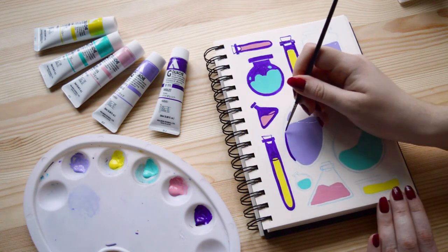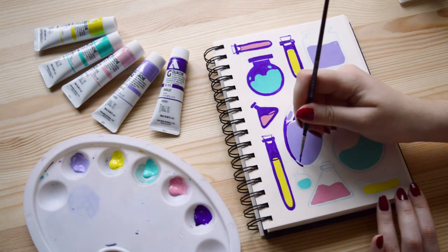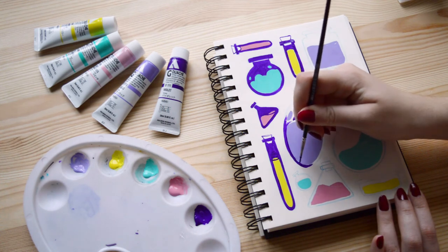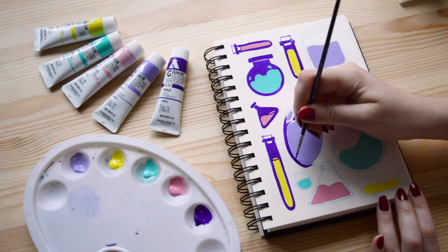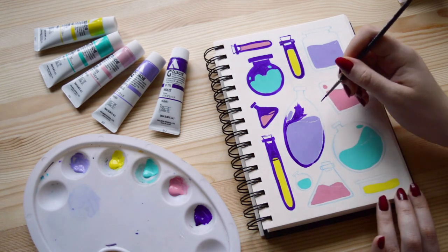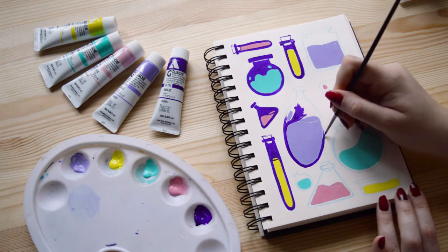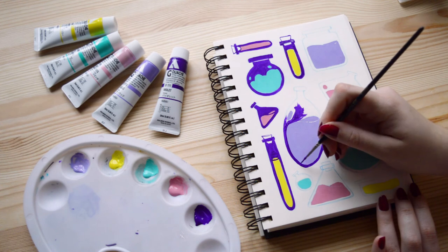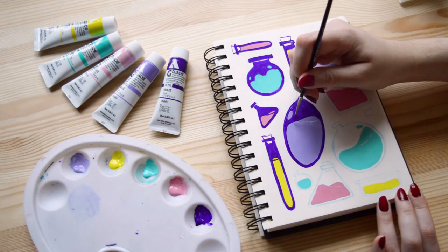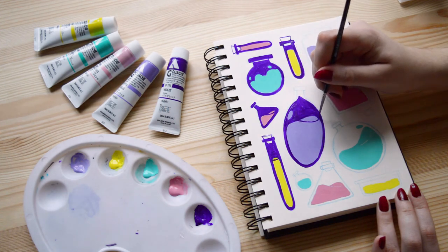Another great thing about drawing challenges is that they build the habit of drawing regularly and organizing your schedule to make time for it. Even when the challenge is over, you still have that space in your routine, which allows you to keep drawing consistently. That works really well for me.